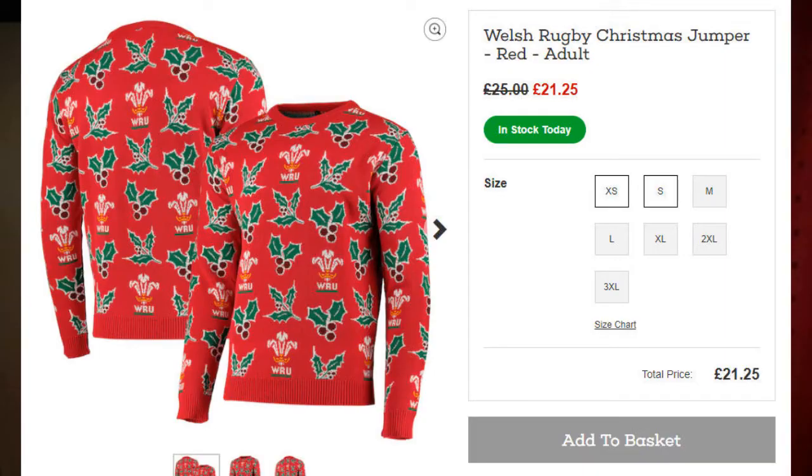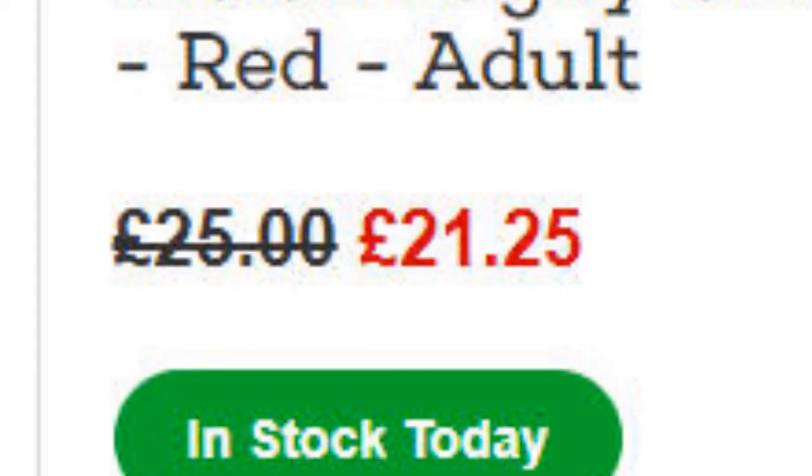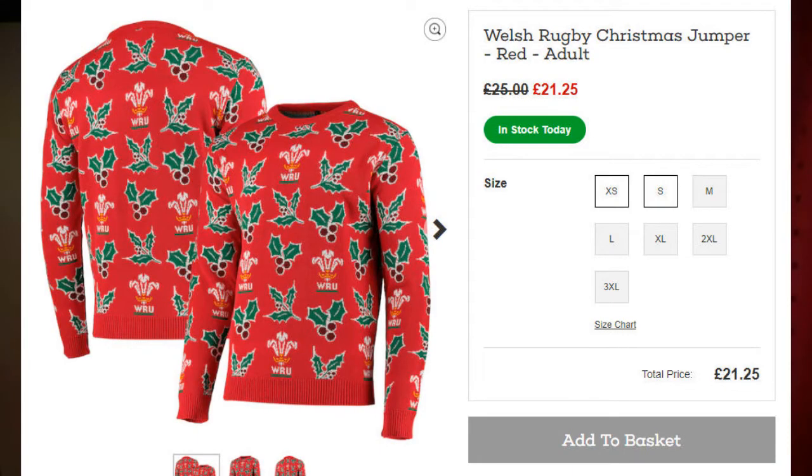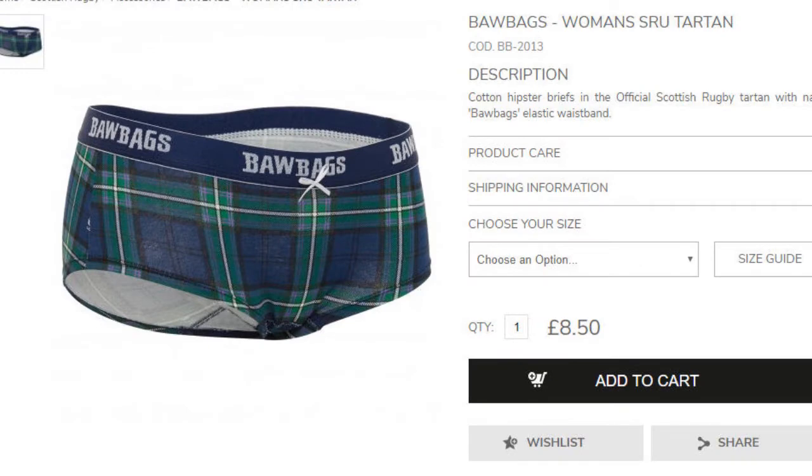Moving to Christmas now — the WRU released a Christmas jumper. It's a red jumper with holly patterns and the Wales logo. They were originally charging 26 pounds for this. I wouldn't even pay 11 quid for a Christmas jumper, let alone 25 pounds for something that looks that bad. Being a Wales fan, I'm more likely to end up with something like this, so to anyone who knows me — never buy me this.